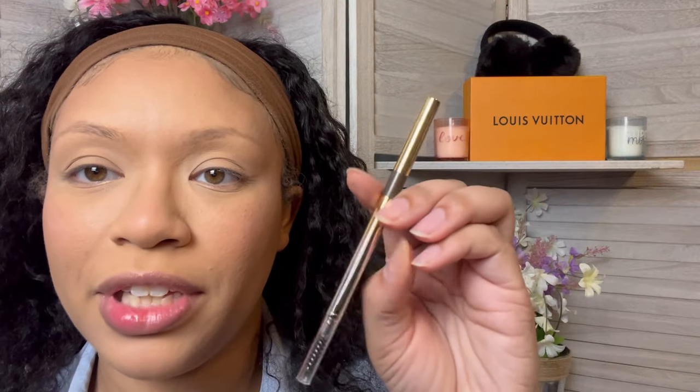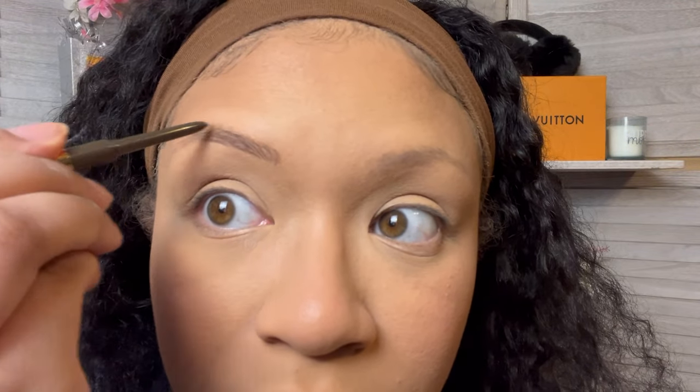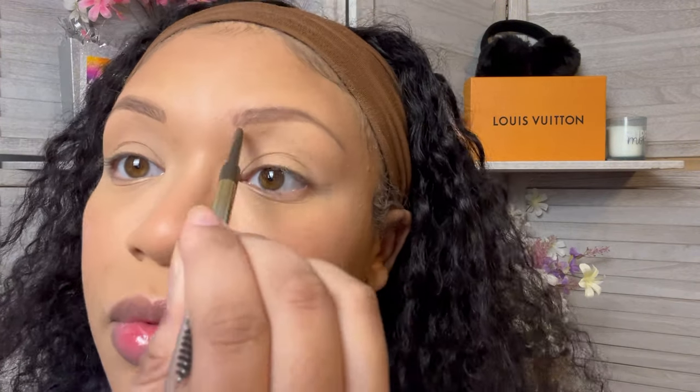Now we're going to give this Physicians Formula Eyebrow Pencil a chance. This thing looks so tiny — I feel like it's going to just break right off. It's working okay, still not my go-to, but it's not terrible. Are the eyebrows browning? I think they are. This will be nice until I get my typical type of eyebrow pencil.